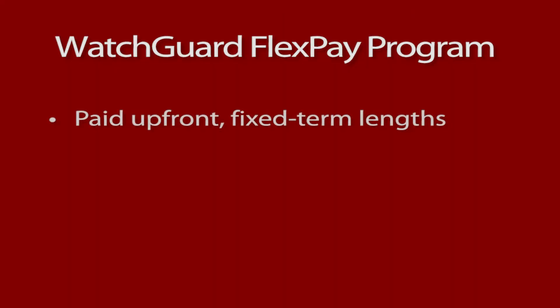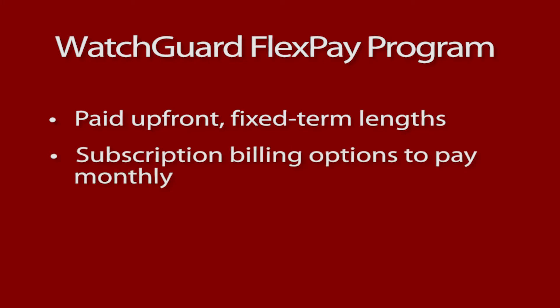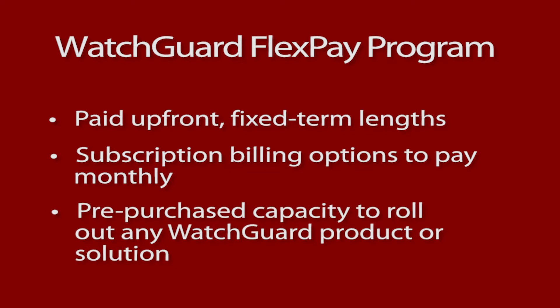Whether that means buying products with paid upfront fixed-term lengths, using our subscription billing options to pay monthly with no commitment, or using our pre-purchase capacity to roll out any of the WatchGuard products and solutions, we want to ensure that our partners have what they need. This FlexPay program allows partners to purchase products in the way that best fits their business models. And with the updates we're rolling out in our MSSP Points program, partners will be able to use their pre-purchase capacity to not only apply monthly licenses, but also take advantage of discounts available on long-term commitments.